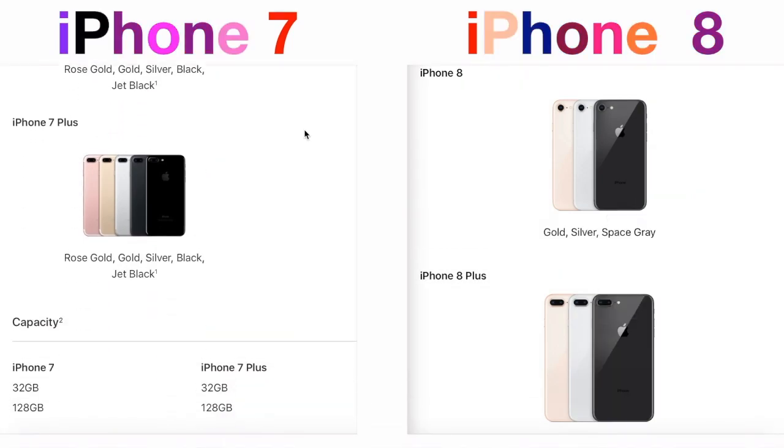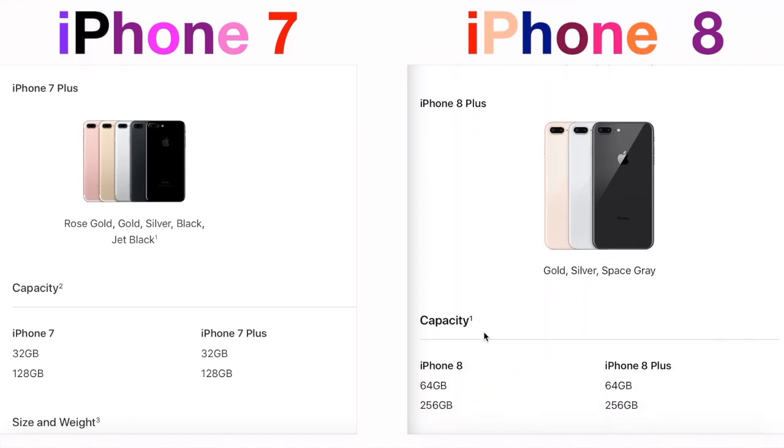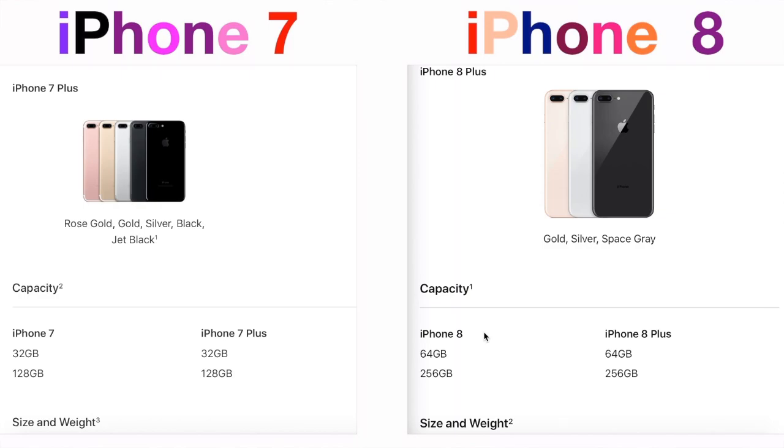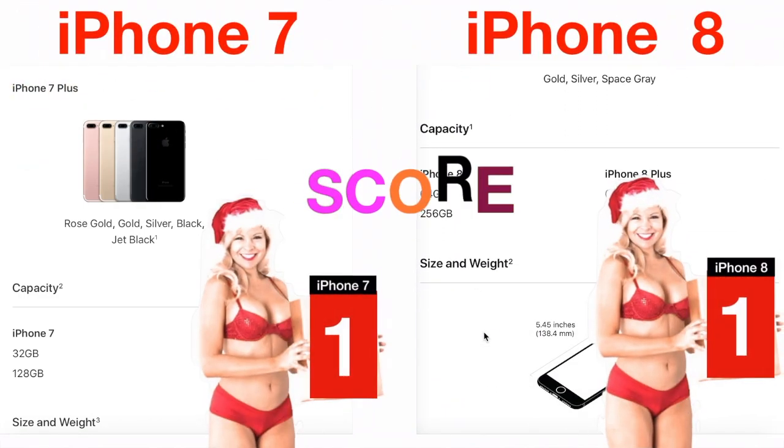The next feature we are going to be looking at is capacity. iPhone 8 has some improvements, from 128 gigabytes to 256 gigabytes. So our score becomes one to one.